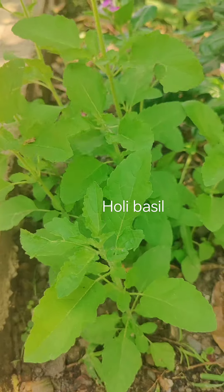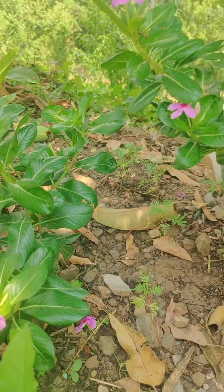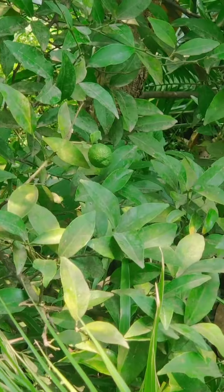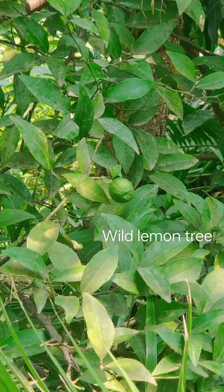This is Holy Basil. This is Bitter Gourd. There is also Winkameiner. There is also a wild lemon tree.